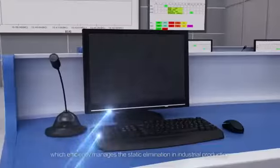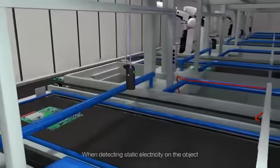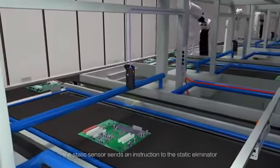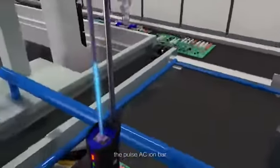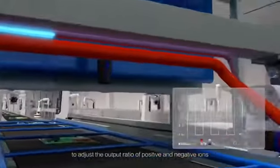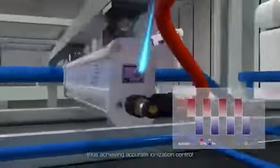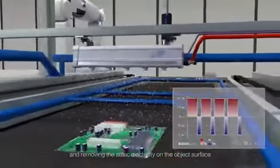The monitored data is transmitted to the PC terminal in real-time, which efficiently manages static elimination in industrial production. When detecting static electricity on an object, the static sensor sends an instruction to the static eliminator — the pulse AC ion bar — to adjust the output ratio of positive and negative ions, thus achieving accurate ionization control by removing static electricity from the object surface.